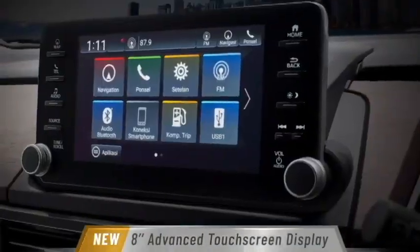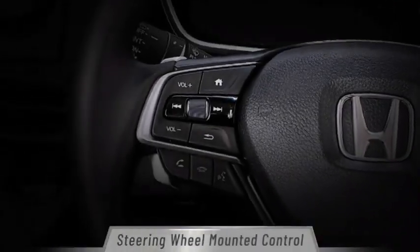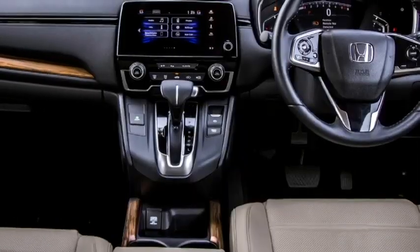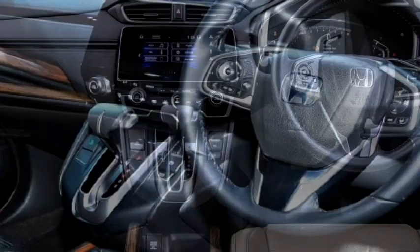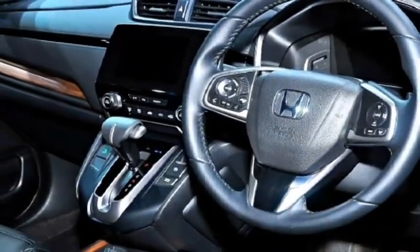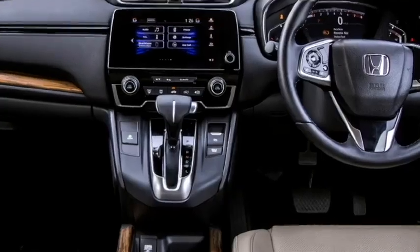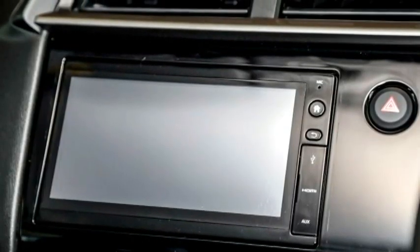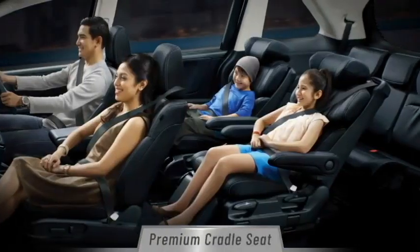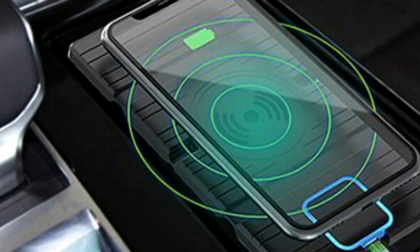The interior of the SUV is expected to be updated with a number of features including a spacious cabin, premium quality soft materials, an electric power-adjustable 3-spoke steering wheel with steering-mounted controls, a new dashboard setup, a fully digital instrument cluster, a new touchscreen infotainment system with Apple CarPlay and Android Auto along with Bluetooth and navigation, a premium sound system, auto climate control, and rear AC vents and USB ports.